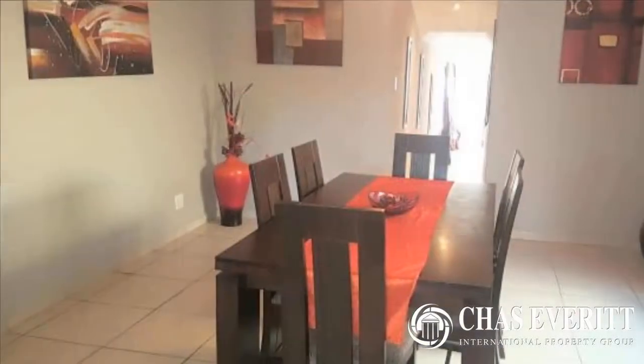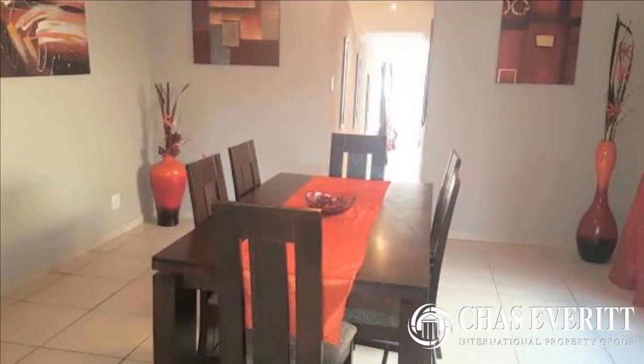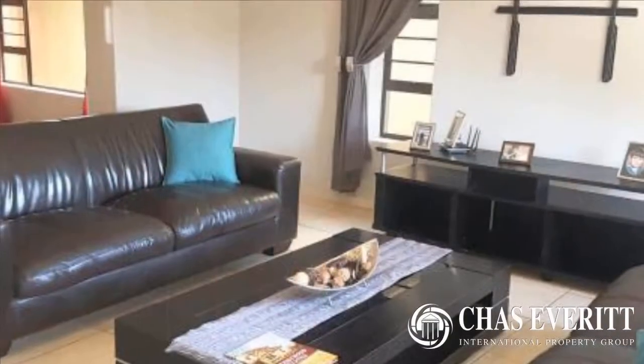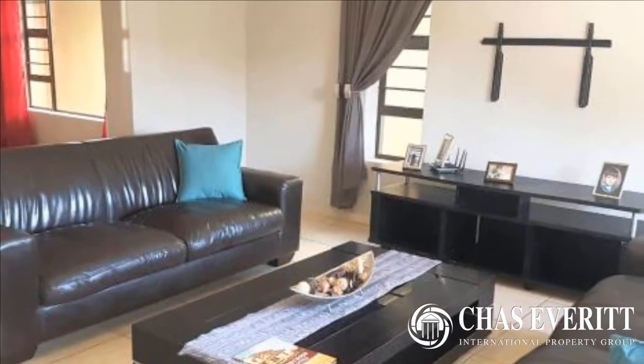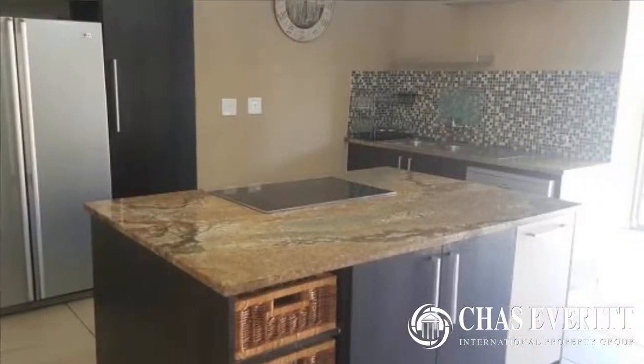This comfortable home with floor tiles throughout comprises four spacious bedrooms and four bathrooms, two of which are en suite. Open plan lounge, dining room and larger than most kitchen — a chef's kitchen of note.